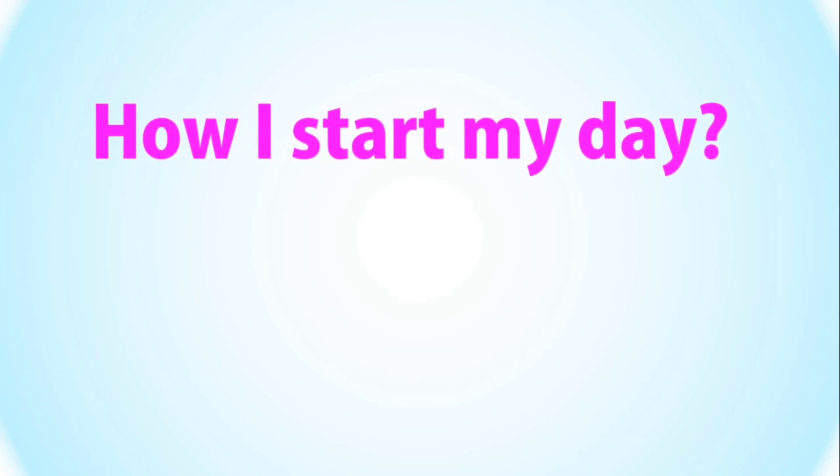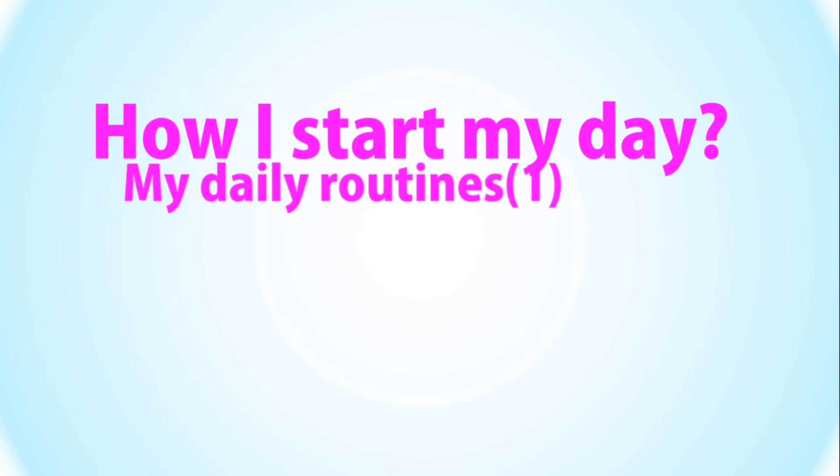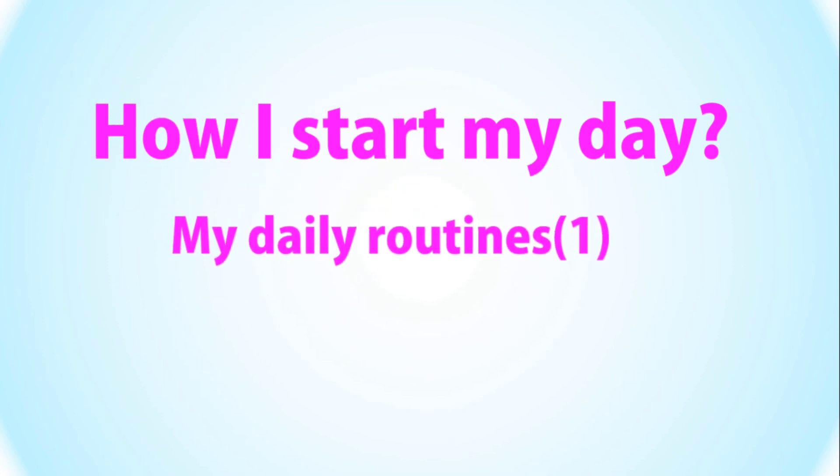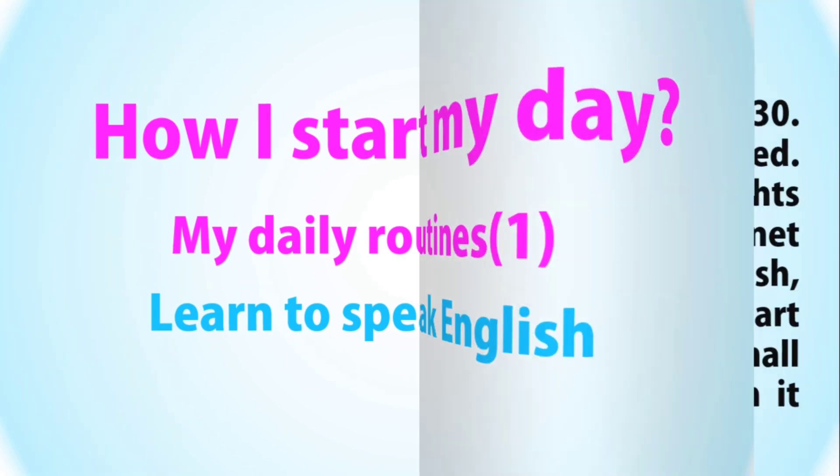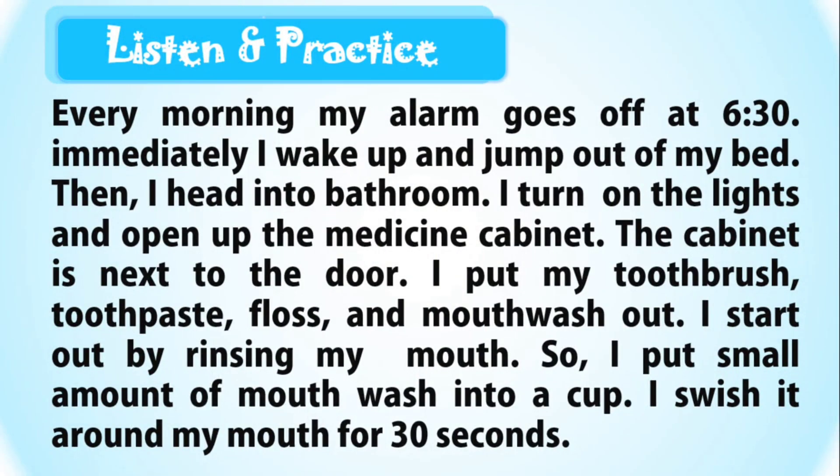How I Start My Day: My Daily Routines — Learn to Speak English. Listen and Practice. Every morning my alarm goes off at 6:30. Immediately I wake up and jump out of my bed. Then I head into the bathroom.